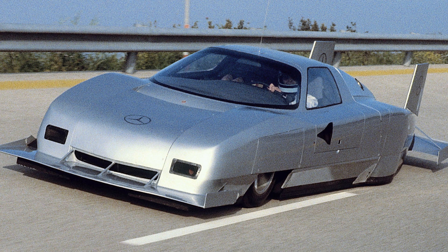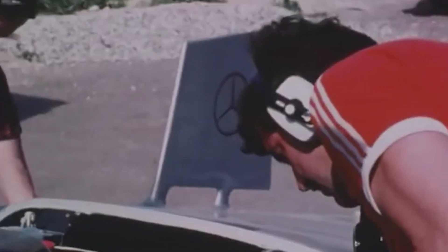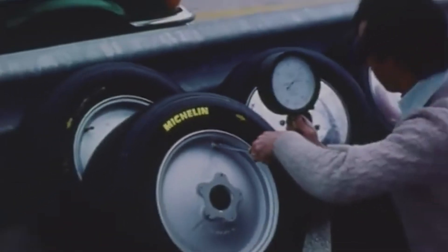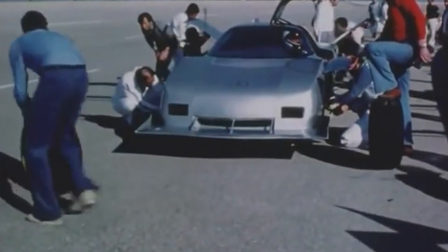The body itself stretched over 6 meters long with a width of just 1.7 meters. Under the skin sat a tubular steel space frame — incredibly rigid and light — supporting a mid-mounted 4.8-litre V8 engine. This wasn't a race-bred unit or some exotic experimental power plant; it was based on Mercedes' M117, the same engine found in the 450 SLC, but tuned within an inch of its life, breathing through mechanical fuel injection and running on high-octane racing petrol. It produced 500 horsepower and enough torque to spin the earth backward. That power was fed to the rear wheels through a 5-speed manual gearbox, which must have had insanely long gears.